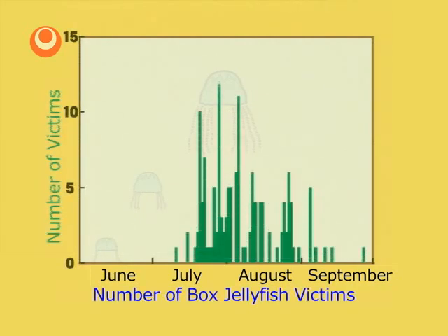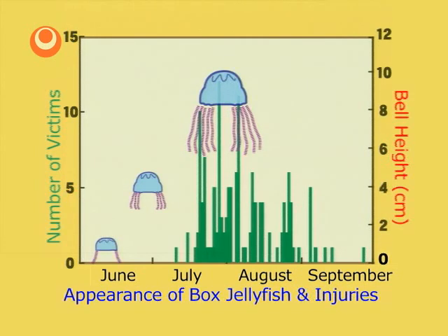This graph shows the number of people stung by box jellyfish. There are so many cases because the season when the large box jellyfish appear overlaps with the peak swimming season.